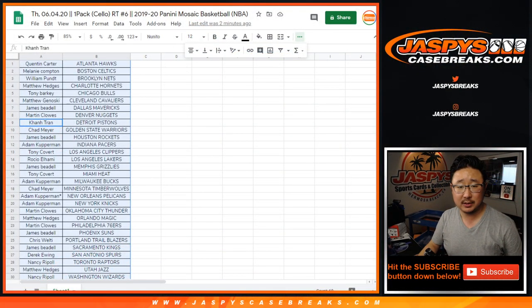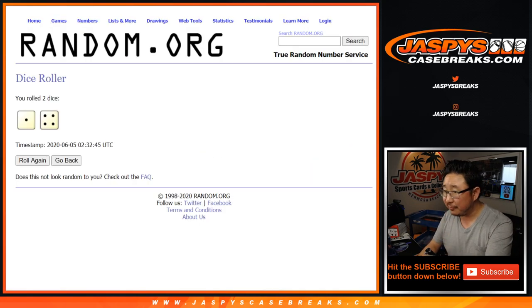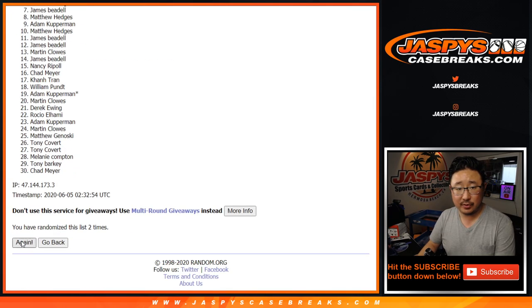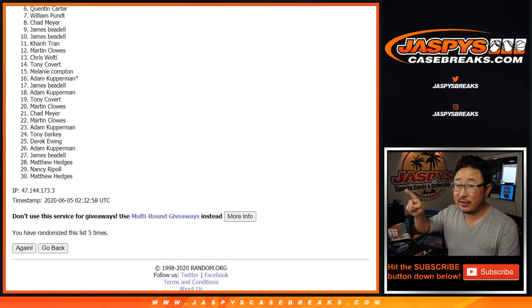Now the whole point of this break, of course, is who's going to win those mixer spots. From Quentin down to Nancy and everybody in between — let's randomize it. We're going to run it five times, and it's top five after five. Good luck. One, two, three, four, and five. Big thanks to everybody right there for giving this a shot. We do have a couple more to do, so if you didn't win this time, maybe try one more time.